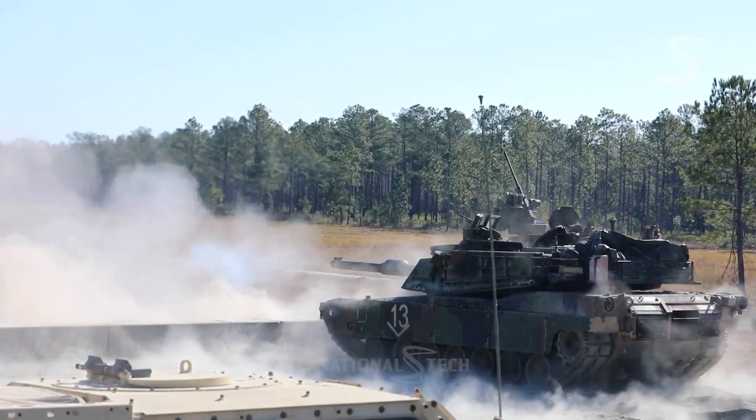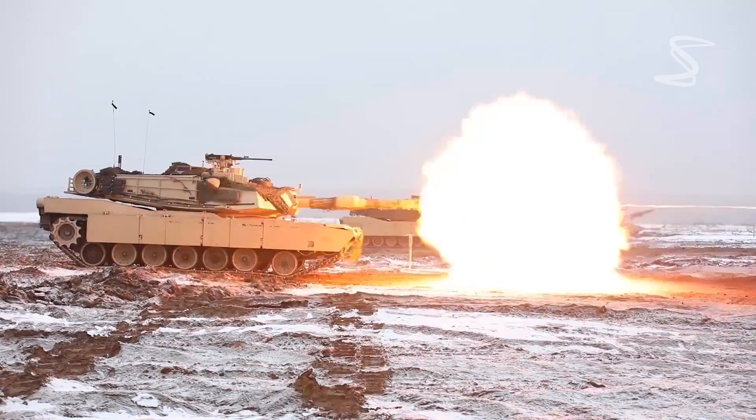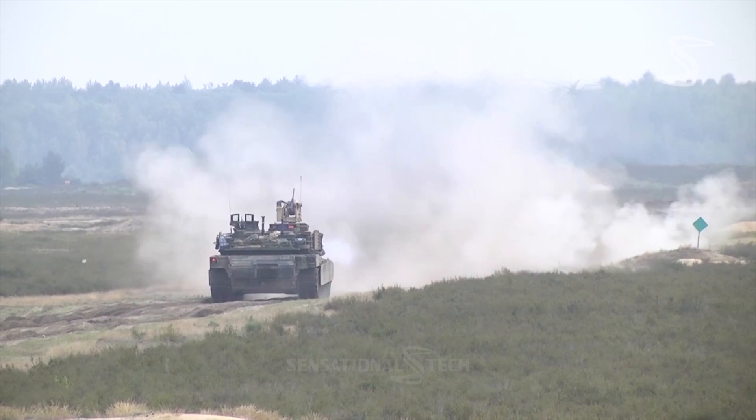America's mighty M1 Abrams tank and Russia's lethal T-90 — who wins in Ukraine? This could be the ultimate tank battle.